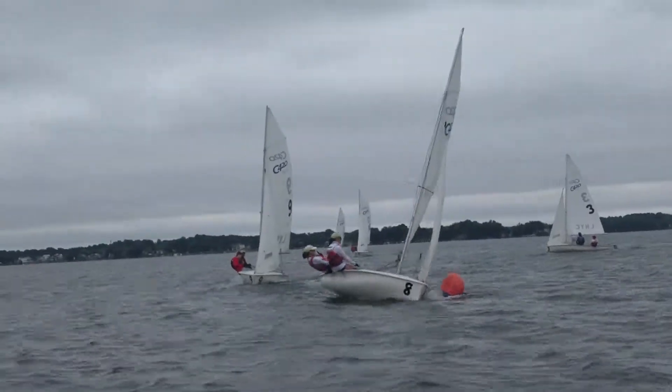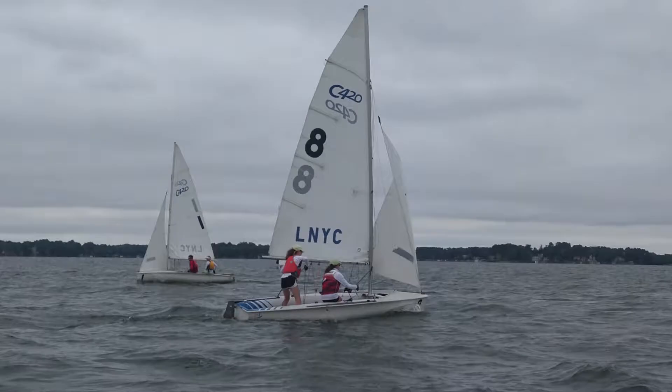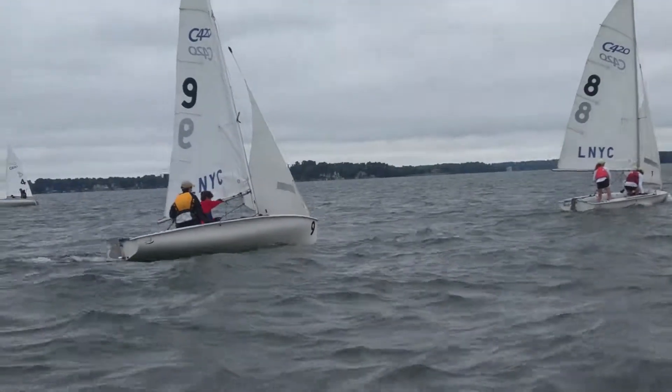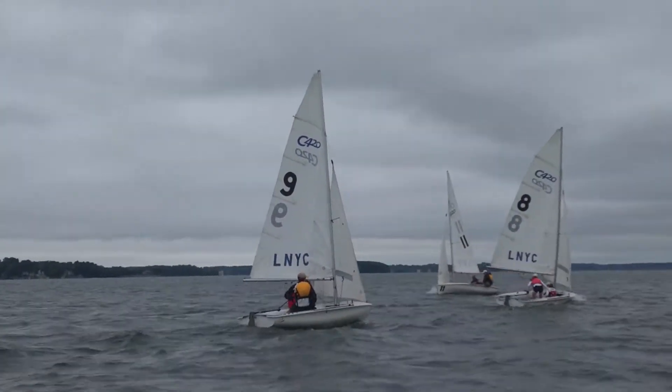They're gonna get this nice puff right as they come around the mark. Good job girls! Good transition to downwind — now they're gonna try to get wing on wing pretty quick. A little slow with that. Here's Chris Hartman — I'm not sure who's with him right now, maybe Bobby.